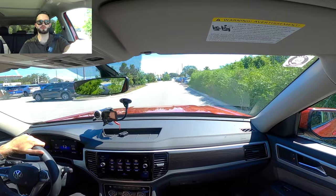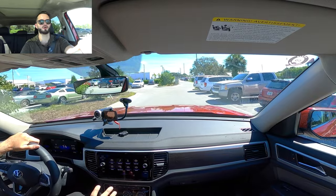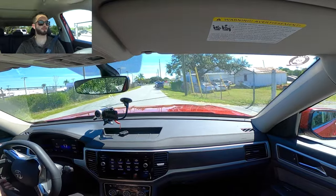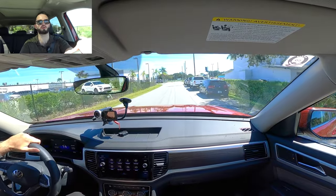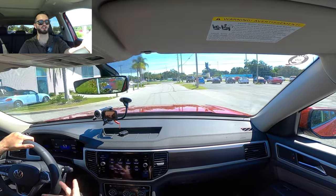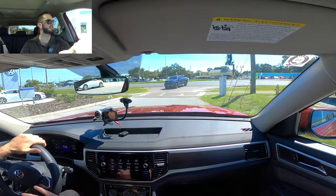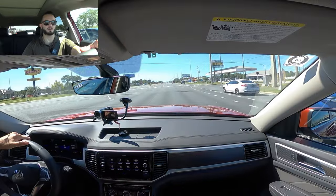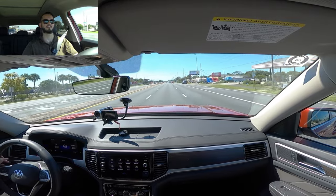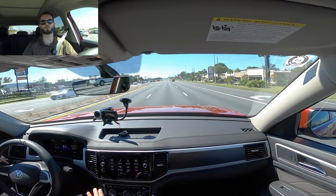Taking the 2022 Volkswagen Atlas SE with technology out for our test run. This is the four-cylinder turbocharged, so I like the naturally aspirated V6. They are upping the horsepower in the new one to 300 horsepower, which should definitely be fun. We'll obviously do a review on it as well, just to show you the difference in power. The zero to 60 is going to be more towards the eight seconds. Giving it some go — it sets you back just a little bit. It's efficient; you're going to get where you need to go.